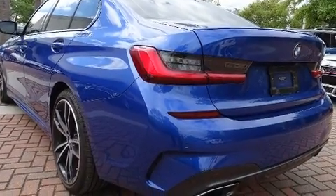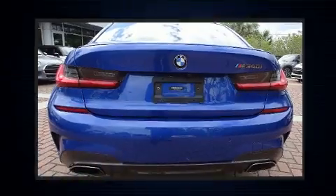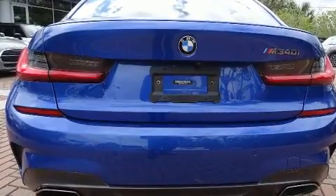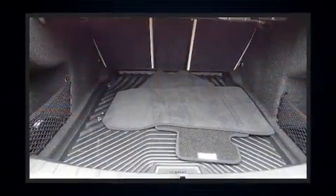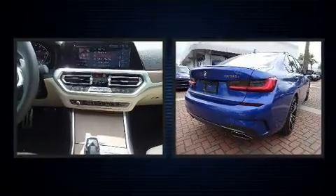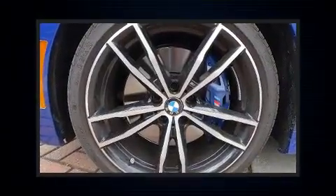The engine breathes better thanks to a turbocharger, improving both performance and economy. The following features are included: front and rear reading lights, a leather steering wheel, turn signal indicator mirrors, and seat memory.